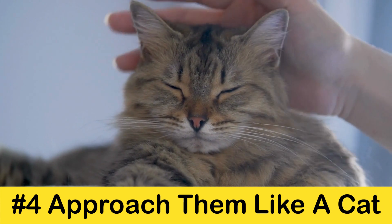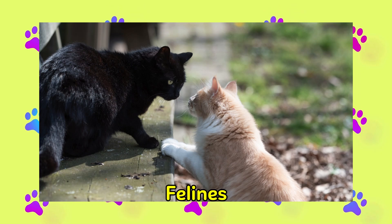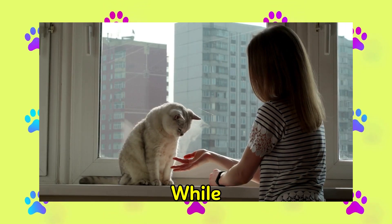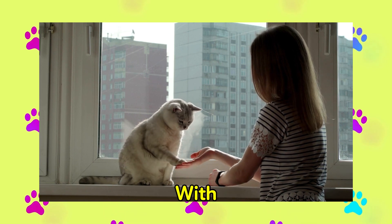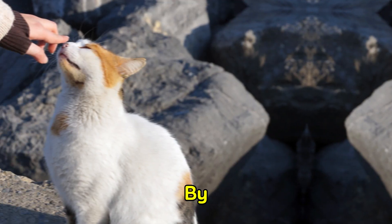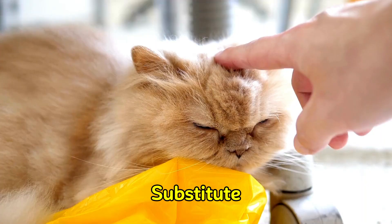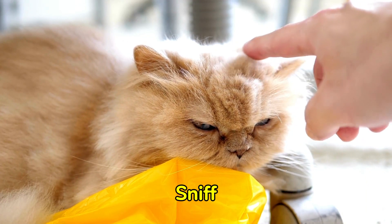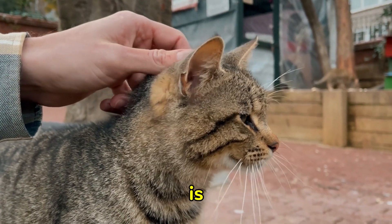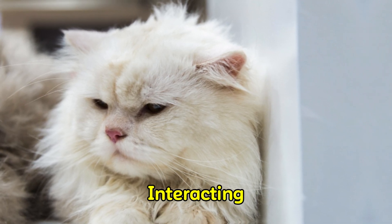Tip 4: Approach them like a cat. Felines communicate primarily through scent and body language. The majority of felines greet each other with a nose-to-nose sniff, while humans shake hands. To strengthen your bond with a cat, try approaching them in the same manner as they would greet other felines. By gently offering your non-threatening fingertip at their nose level, your finger acts as a nose substitute, and most cats will approach and sniff or investigate it. You may even receive a cheek rub — this is essentially a cat's way of greeting you. However, the cat may retreat if they are unsure about interacting with you.